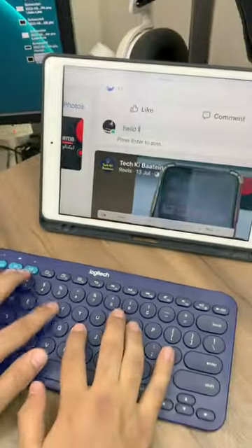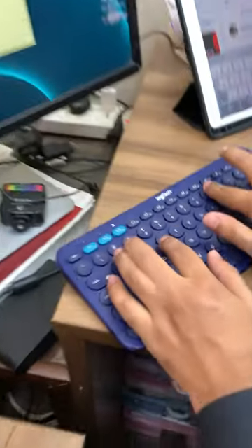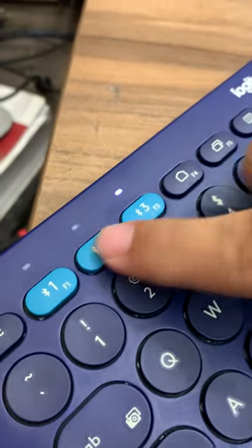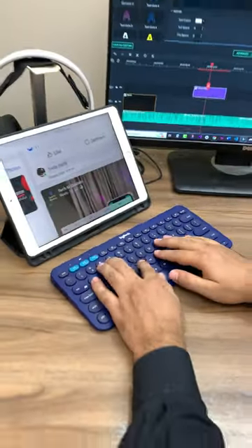And with its multi-device connectivity, you can switch between all your favorite gadgets with the simple push of a button. Its lightning-fast typing speed will have you churning out emails faster than a politician running for re-election. So why wait and let your fingers do the talking?